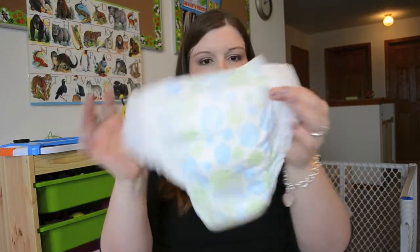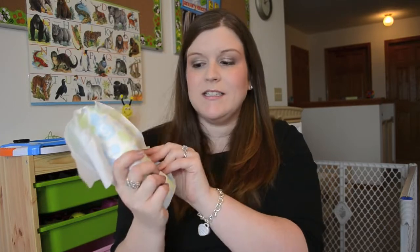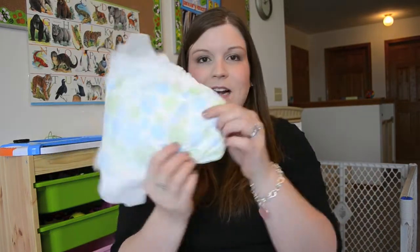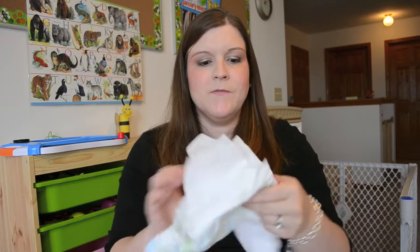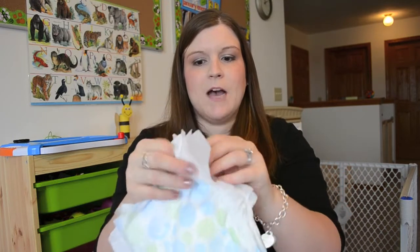It has a cute little dot print on it, and I really like that the size number is displayed on the diaper, so you can clearly see what size you have. Because for a period of time Isabella was in size 4 and Natalie was in size 3, so the diapers were very close in size. The size is displayed prominently in dots all over the diaper, so if you grab one quickly you know exactly what size it is.